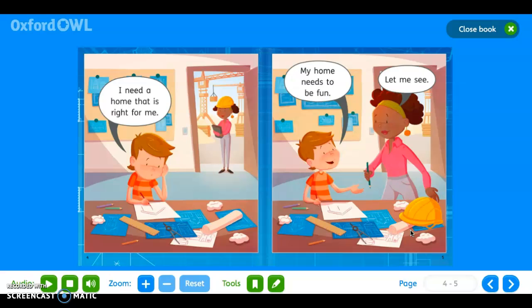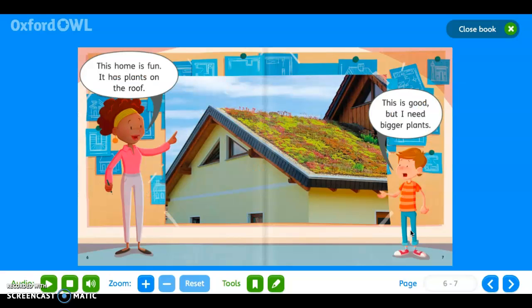'Let me see. This home is fun — it has plants on the roof. This is good, but I need bigger plants.'